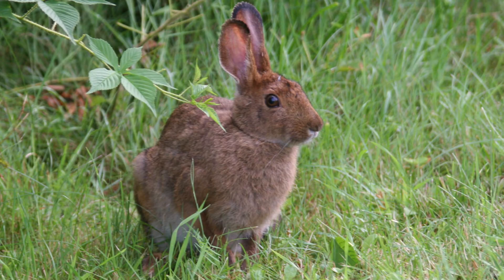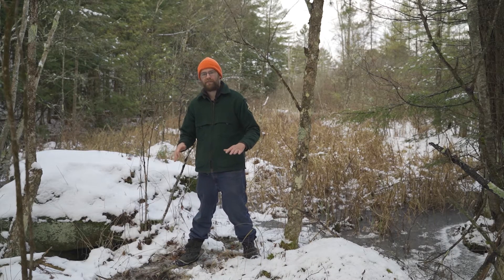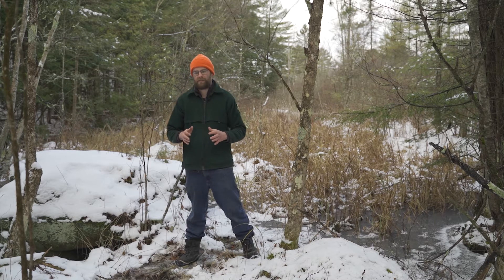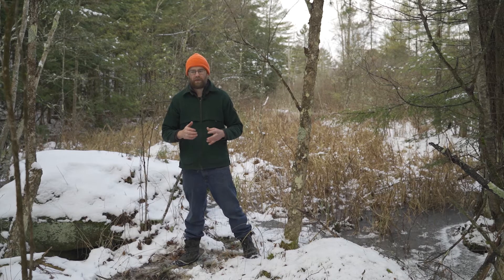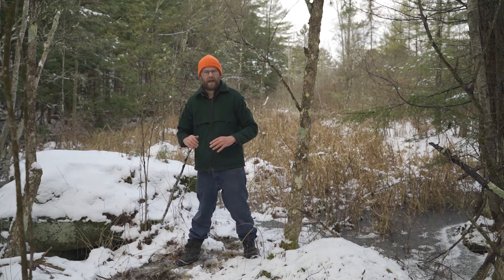Snowshoe hare are not a rabbit. A lot of people mistakenly refer to them as a rabbit. We have a lot of cottontail rabbits in Vermont, but snowshoe hare is a completely separate species. One of the main differences is how they're born. Cottontail rabbits give birth underground, and when they're born those rabbits are naked — they have no fur on them and they're blind.